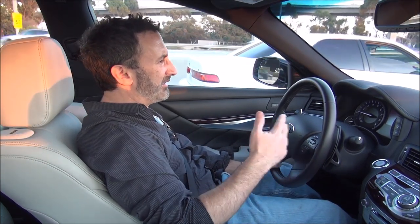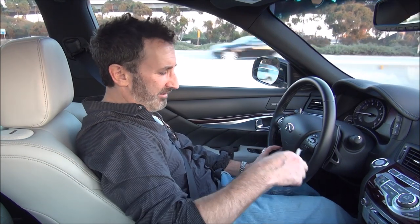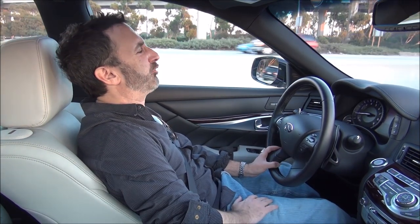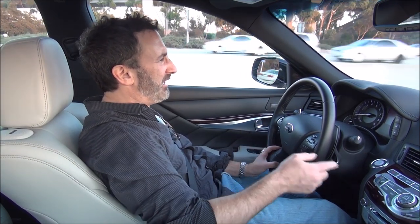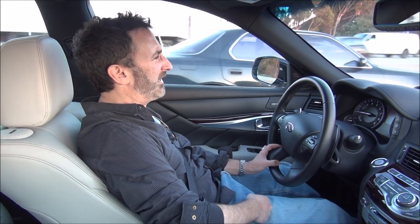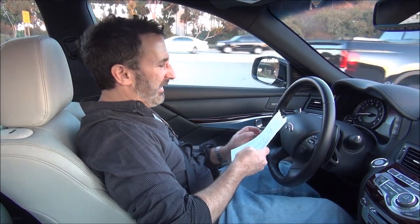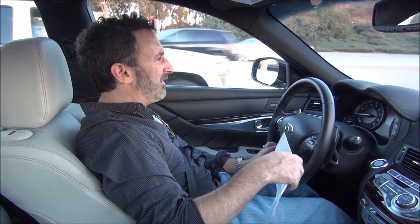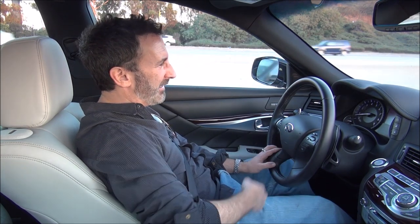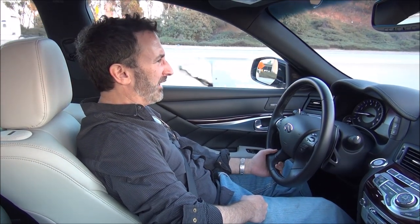This car is $63,000 and change, and this particular model has options that take the price to just under $74,000. The main options include a $3,300 proactive package — basically all of the lane keep assist, blind spot monitoring, pre-collision alert and things like that — and a $4,900 sport package that includes bigger 20-inch rims and sport suspension. Coming out at about $74,000 for a very luxurious, high-performance sports sedan with a huge, powerful V8 engine — I think you get a lot for the money.